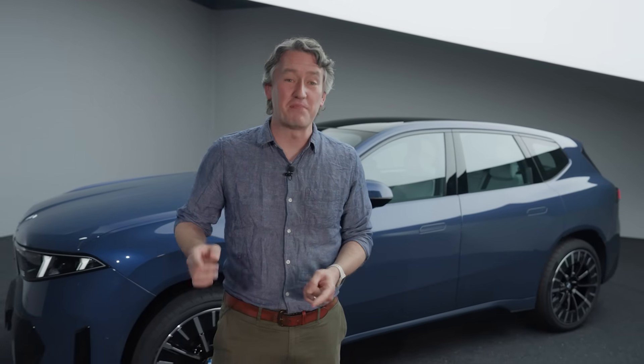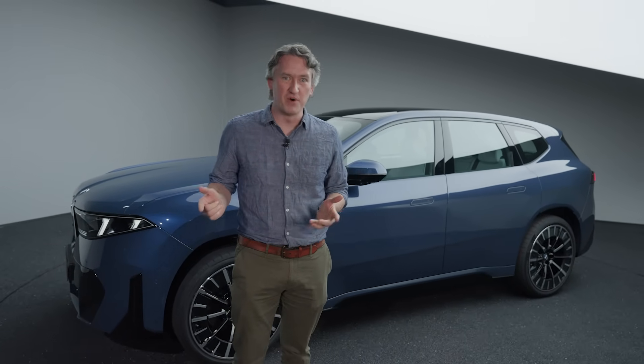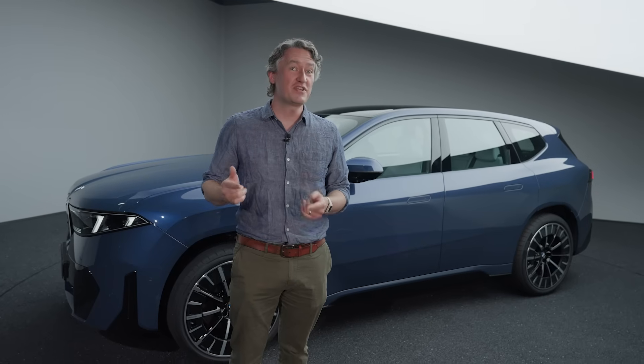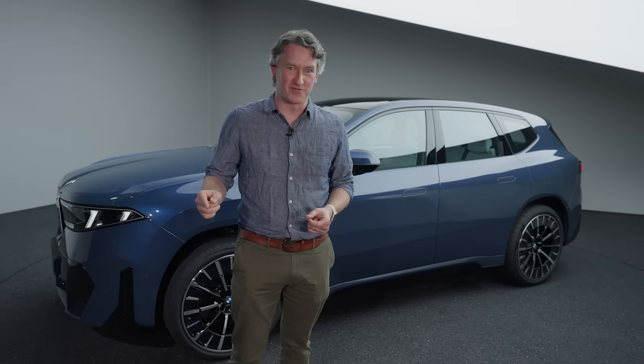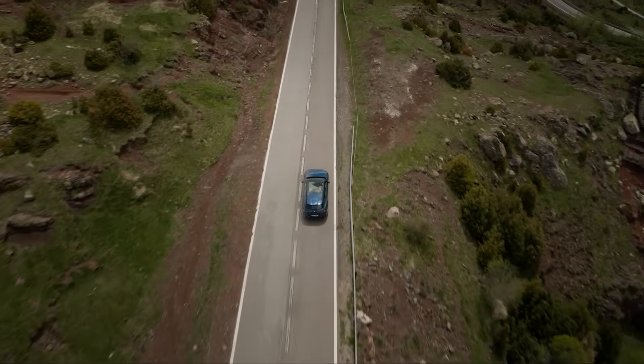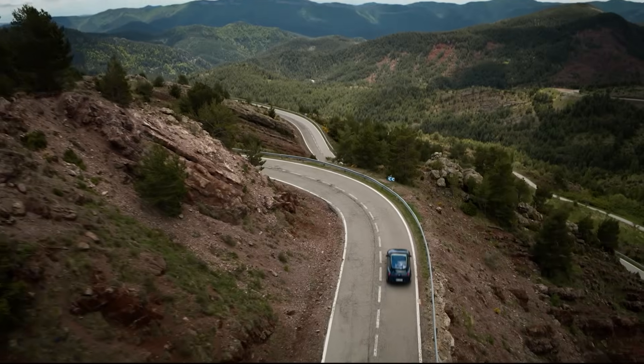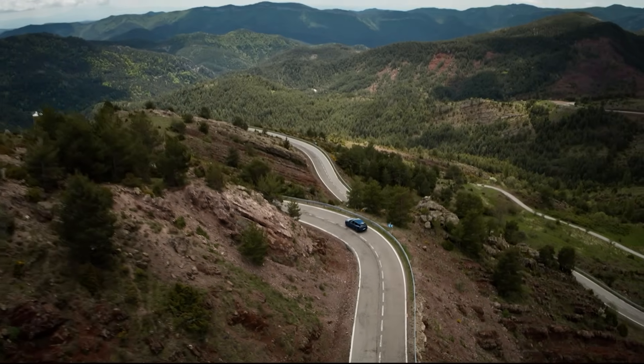It should also be excellent in terms of charging. Max charging speed is rated at 400 kilowatts — faster than most chargers in America — and it's good enough to add over 200 miles of range in about 10 minutes. Charging from 10% to 80% only takes 21 minutes, so this thing will get you back on the road pretty quickly. And when it comes to America, it will have a Tesla-style NACS plug.